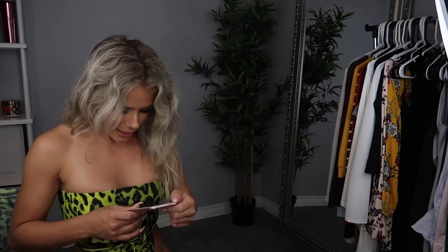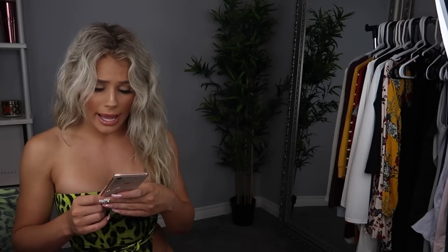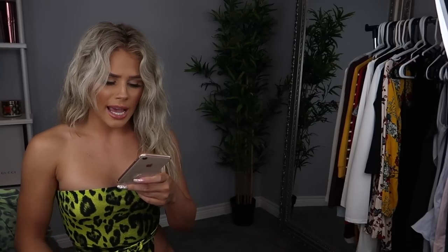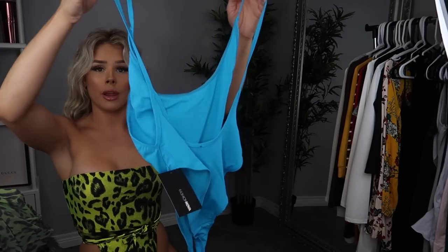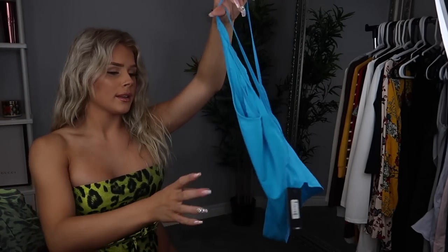The next bathing suit I got is the Cut It High swimsuit in neon blue. This was originally $29.99 and I got it for $19.39, so I saved about $10. I got it in a size small. I love this color! It's a one-piece, really low at the sides and extremely low in the back, but it looks like it has a little more coverage in the front. Let's try it on and actually find out.